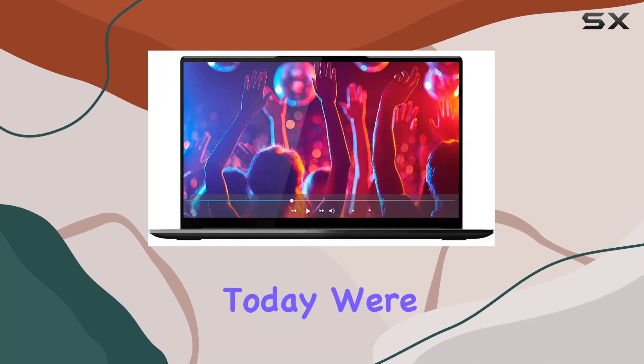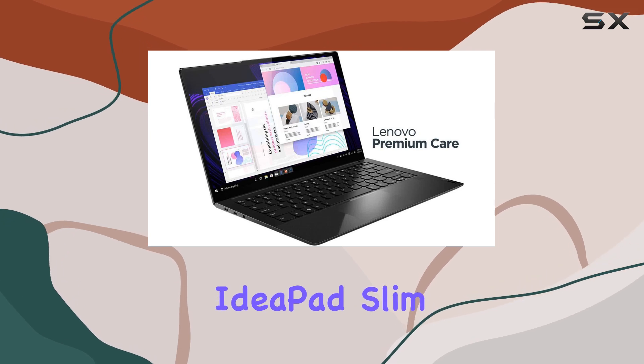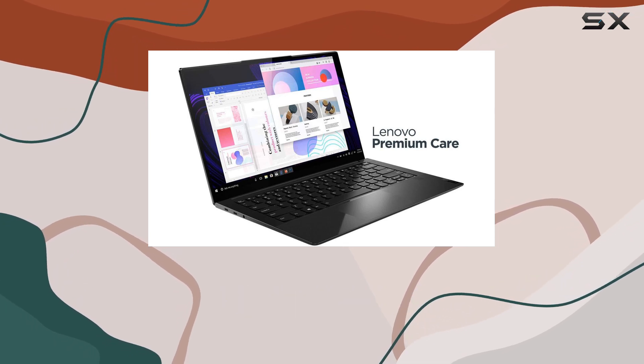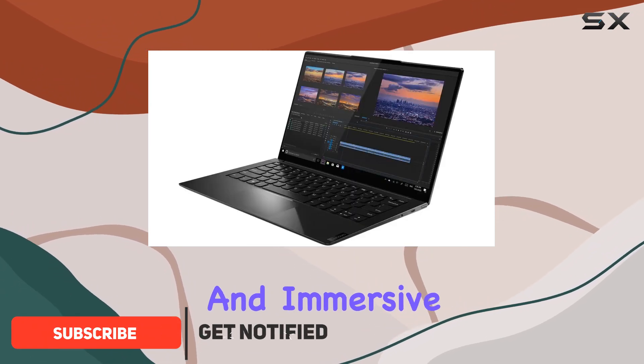Hey there, tech enthusiasts. Today, we're diving into the sleek and powerful Lenovo IdeaPad Slim 9. This 14-inch marvel boasts a stunning 4K UHD touchscreen display, offering crisp visuals and immersive interaction.